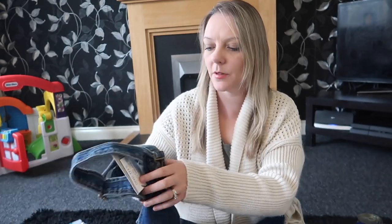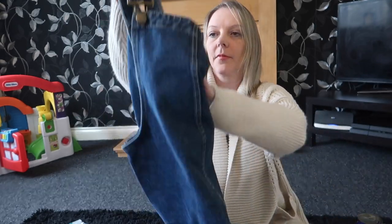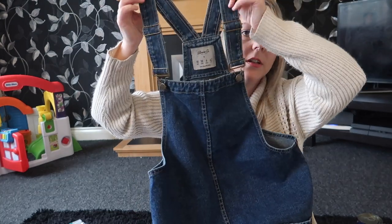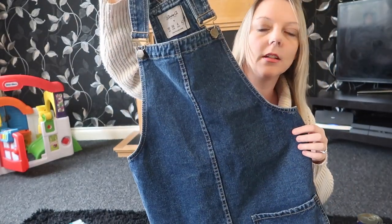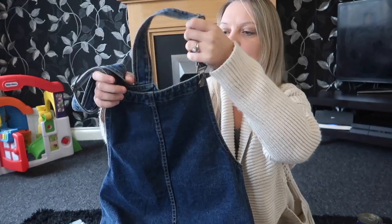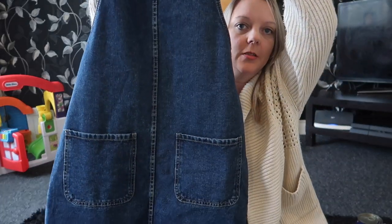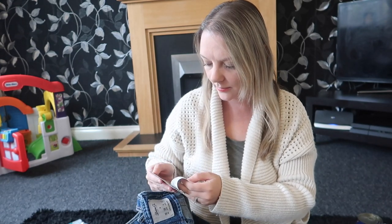I bought the tights because of these two items. I've wanted a denim dress for absolutely ages and I saw this one and just had to have it. It's a dark denim colour with straps and two pockets at the front. I should do a try-on haul one of these days because it would be so much easier to show you what I've bought. But yeah — that was a size 10 and it was £12.